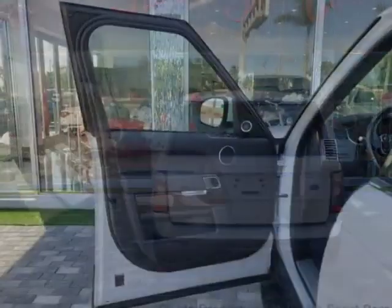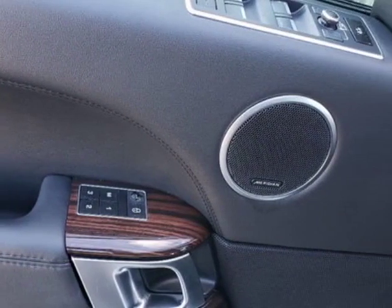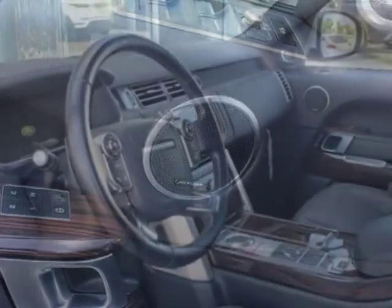This Range Rover boasts a 3.0 liter engine and has an 8-speed automatic transmission. Another great feature is that this vehicle uses flex fuel.